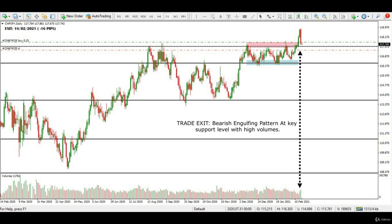According to professional support and resistance trading strategy guidelines, I exited my buy trade with a small 16 pips loss.